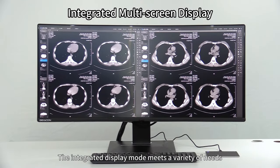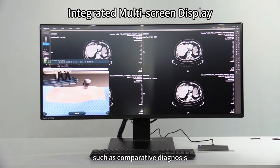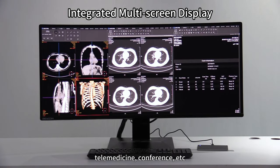The integrated display mode meets a variety of needs such as comparative diagnosis, telemedicine, conference, and more.